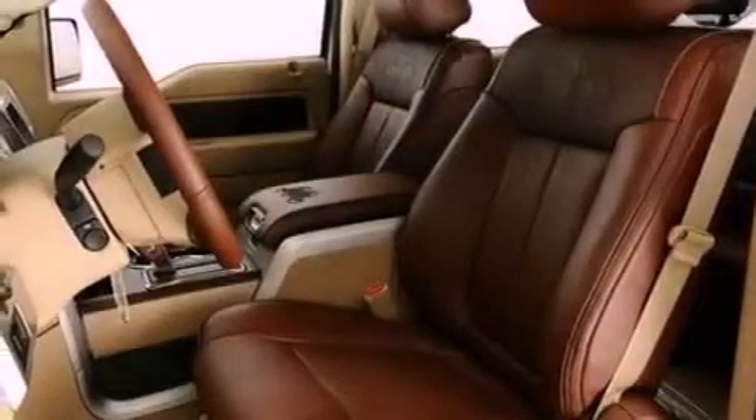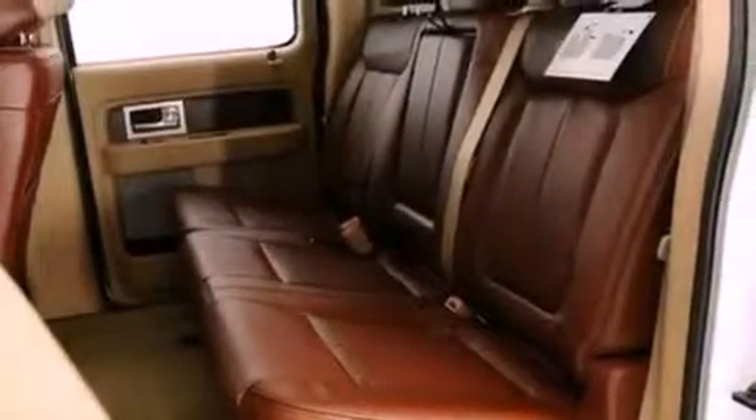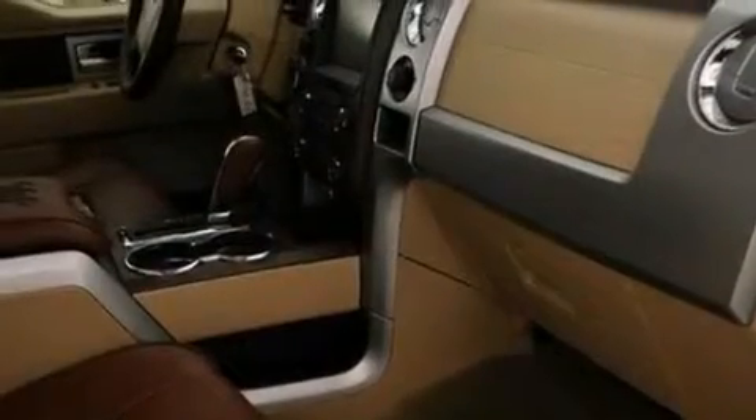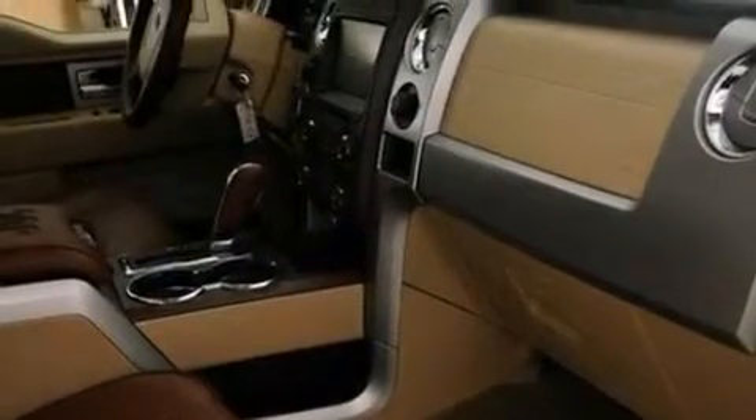The following features are also included: adjustable driver pedals, memory settings for the seat positions so you can recall your favorite alignment with the push of one button, cruise control, a trailer hitch receiver, automatic locking wheel hubs, and running boards.